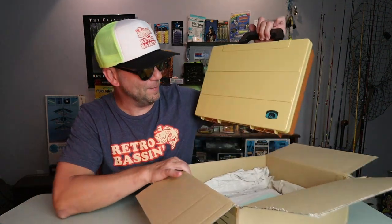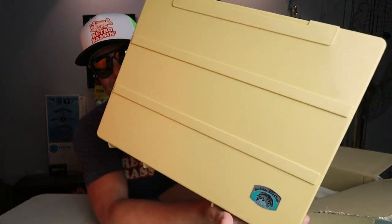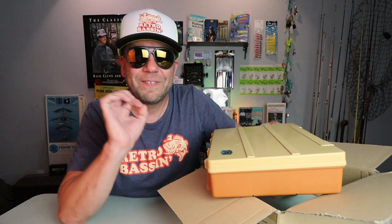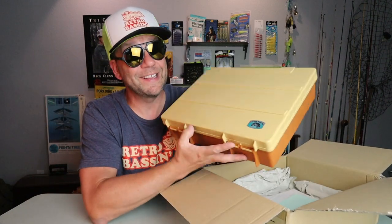First things first from Tsunami Lures is this tackle box. Look at that logo. It's funny, but I've been trying to figure out a good home for the various custom Japanese lures I've opened this week, and I think we just found it.